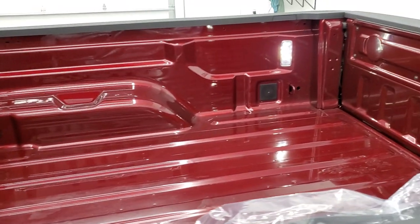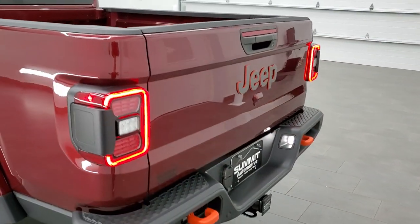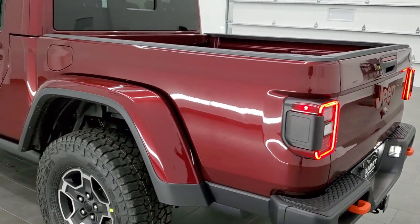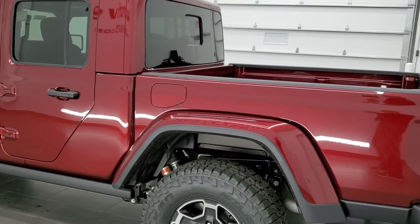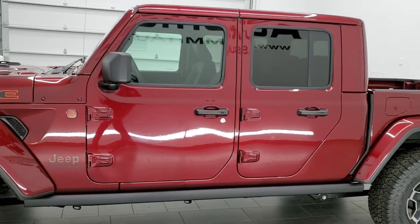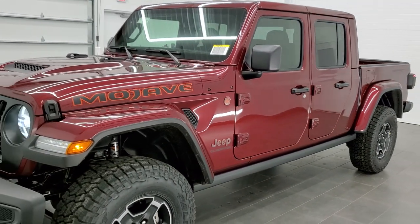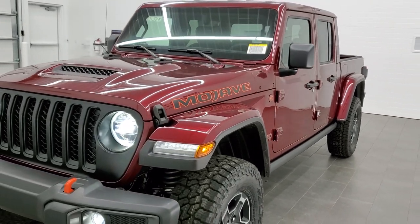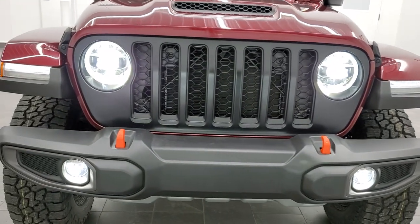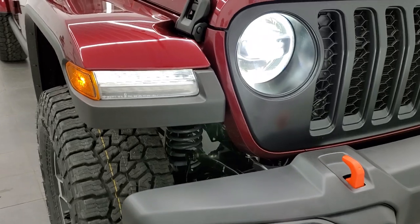I turned all the lights on so you can see the LED lighting, LED license plate lights, and LED tail lamps. For one more final walk around the front: I personally want to thank you for checking out the video today. Those LED headlamps, fog lights, and running lights really look great, and you also get LED running lights in the fenders.